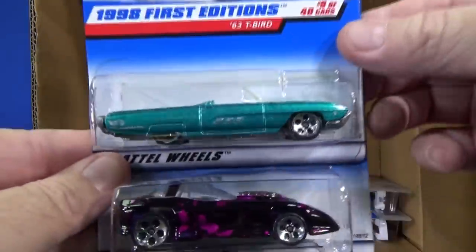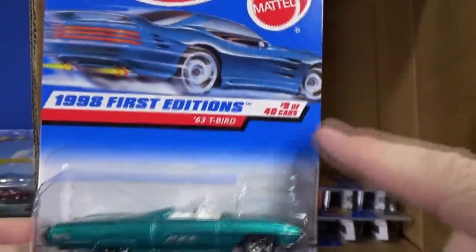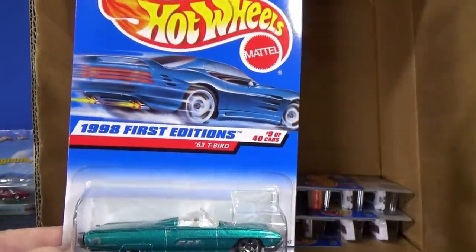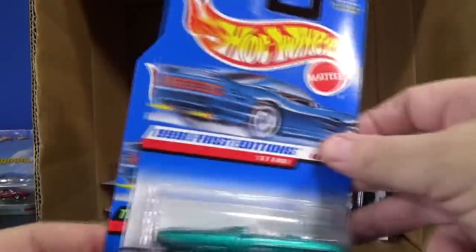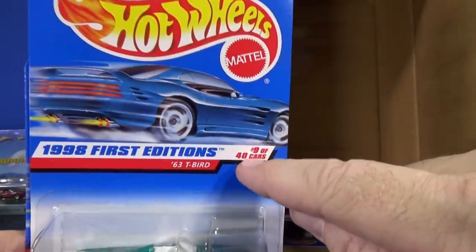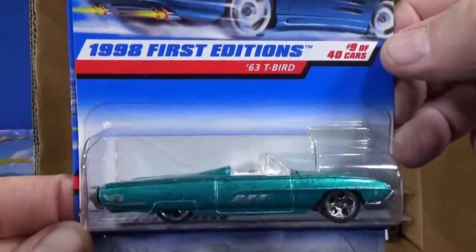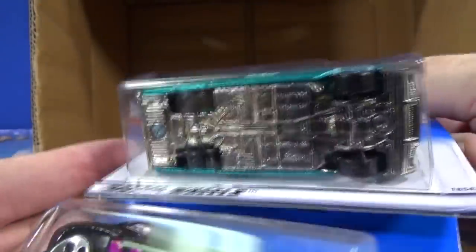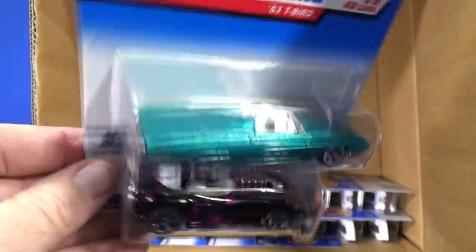T-Bird — 63 T-Bird first edition. I need to find a red card now. Somebody's already commented below, I'm sure. The blue card — they were going to do 48 cars in the year and then decided they couldn't make it, so they cut it back to 40. Beautiful car, metal body, metal base. A little skinny on the track — kind of gets a wiggle butt when it's going down the track.